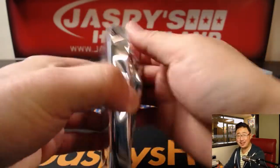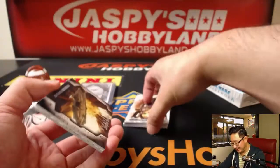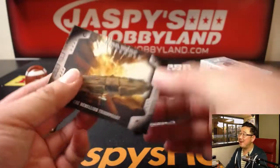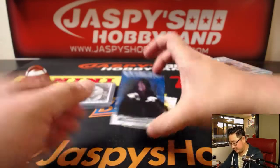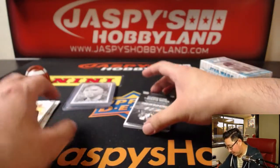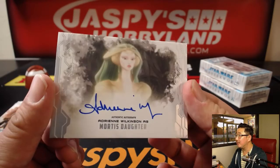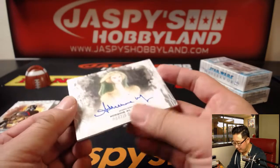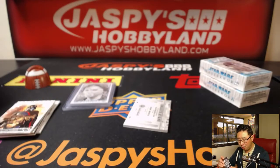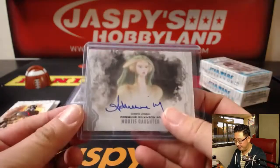That's my awesome Tusken Raider impression. That's right, folks — you come for the breaks, you stay for the spot-on Star Wars impressions. Captain Phasma. And we've got an autograph. Nice. Adrian Wilkinson as Immortus's daughter. That's on a very Force-sensitive planet. That's from Star Wars Clone Wars — actually a really good episode. Very awesome.